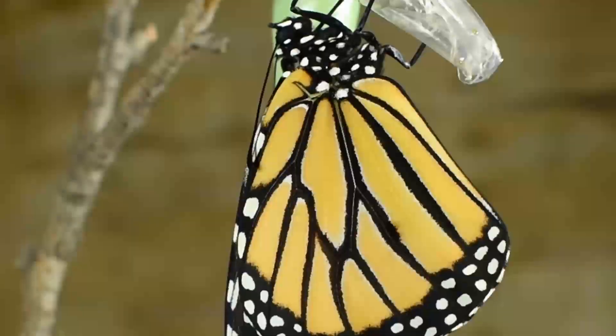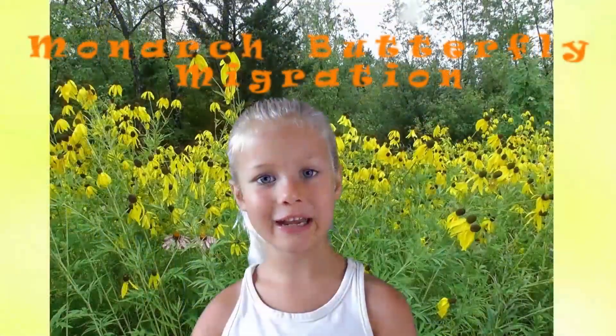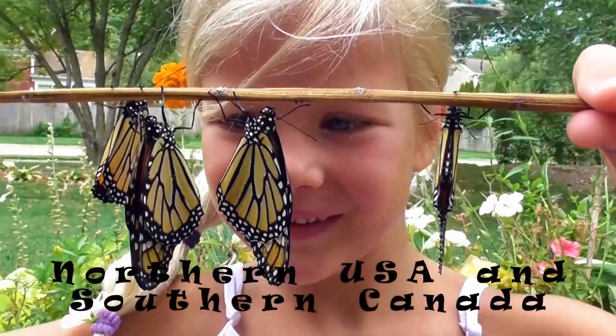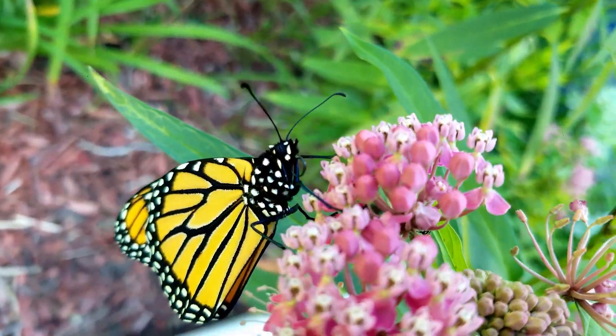Hey friends, it's August right now and something epic is about to unfold — an epic event made up of millions of jewel wings. The monarch butterfly migration is about to get started. Every fall, all the monarch butterflies east of the Rocky Mountains take to the skies to start their amazing 3,000 mile journey from their summer home in the north of the United States and the south of Canada, all the way to their winter home in the mountains of central Mexico. It is an amazing but dangerous journey for these delicate little creatures.